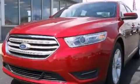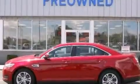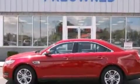This is a 2013 Ford Taurus. It has a 3.5 liter 6-cylinder engine and an automatic transmission. All of the following features are included.